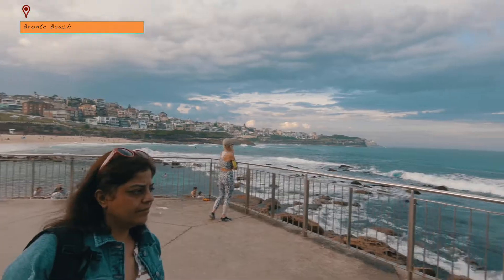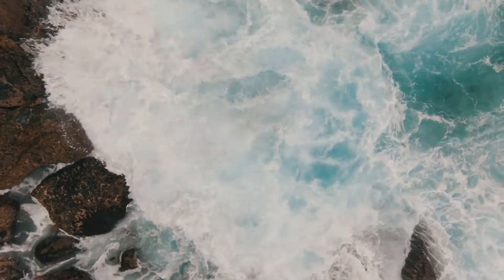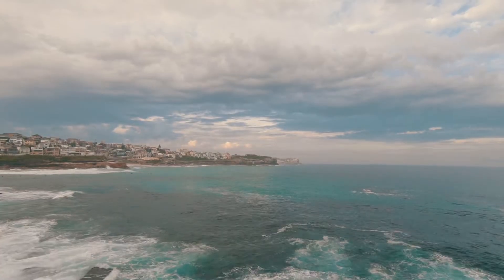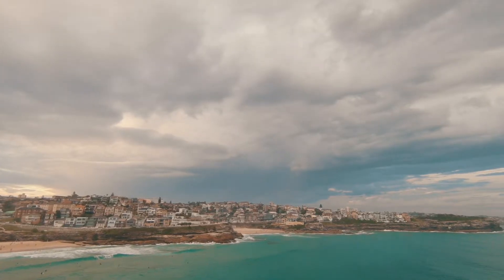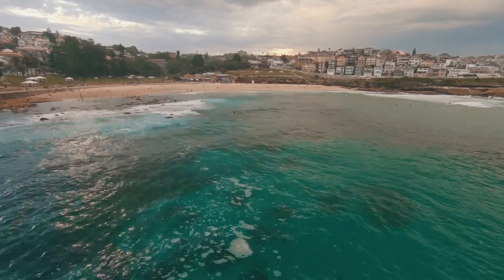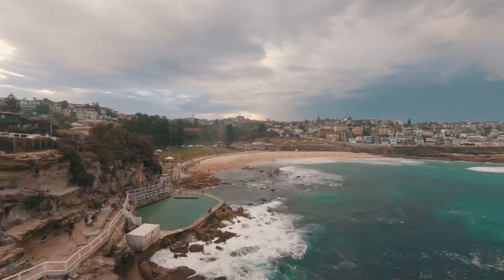Bronte Beach is a small and popular beach a couple of kilometers south of the more popular Bondi Beach. We did not plan for this in our trip but glad that we made it. The weather was good and it was fun flying a drone at the beach.